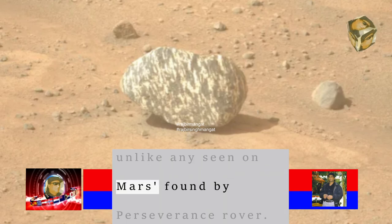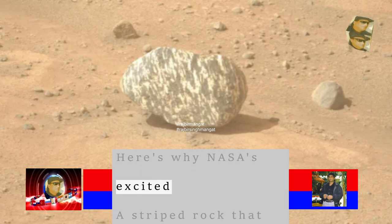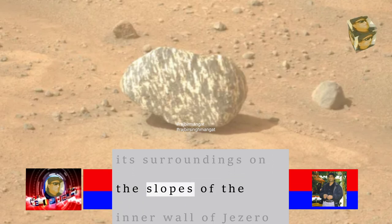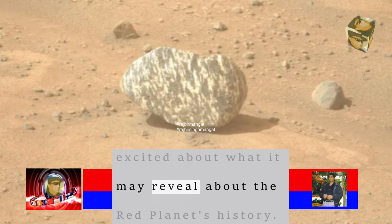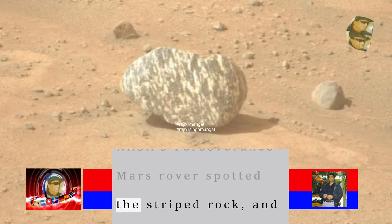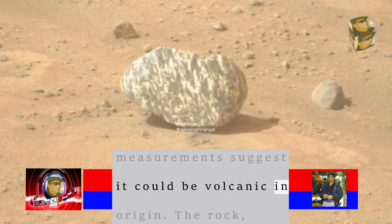A weird striped rock unlike any seen on Mars has been found by the Perseverance rover — here's why NASA is excited. A striped rock that looks out of place on the slopes of the inner wall of Jezero crater has scientists excited about what it may reveal about the Red Planet's history. NASA's Perseverance Mars rover spotted the striped rock, and initial measurements suggest it could be volcanic in origin.